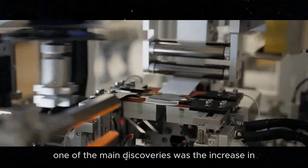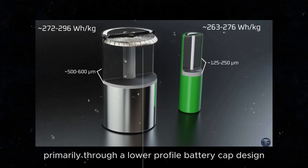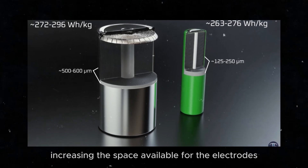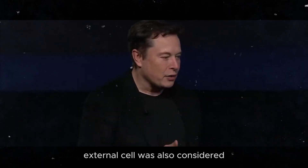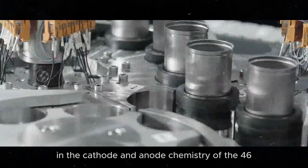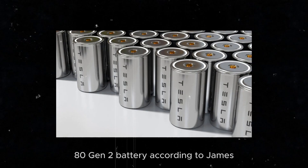One of the main discoveries was the increase in energy density, achieved primarily through a lower-profile battery cap design, increasing the space available for the electrodes. The additional possibility of a thinner external cell was also considered. James Ma and his team revealed new details about the changes in the cathode and anode chemistry of the 4680 Gen 2 battery.